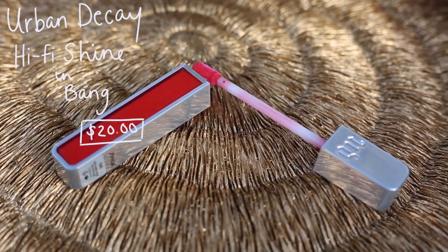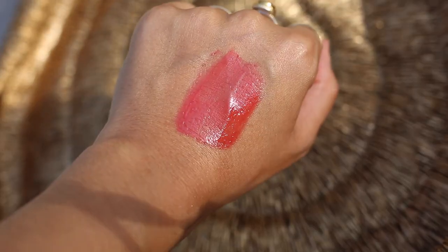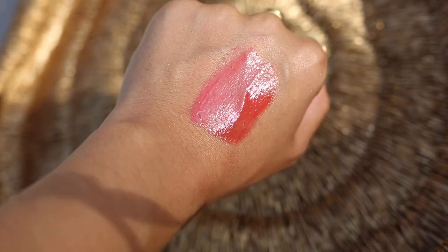My lips are getting progressively more red and chapped as we swatch these. Another really pretty sheer red gloss — this is Bang from the Urban Decay Hi-Fi Shine collection. Sheer, super glossy, true candy apple red. These Hi-Fi Shine lip glosses are awesome because they are a little bit more tacky, so they have a lot more staying power than some other lip glosses.